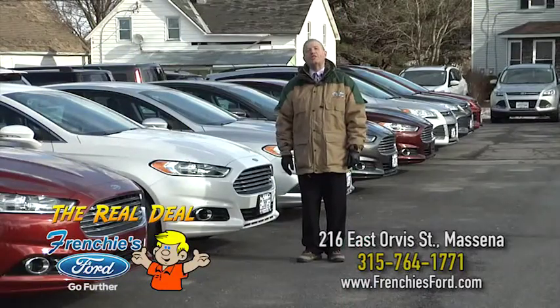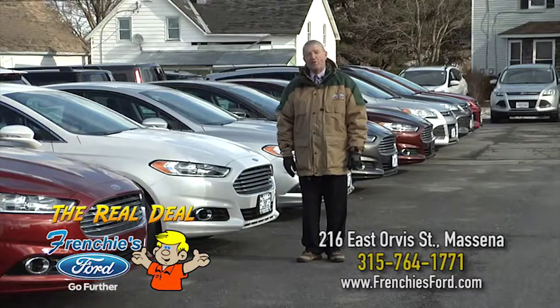Frenchy's Ford, 216 East Orvis Street, Messina, or visit FrenchysFord.com.